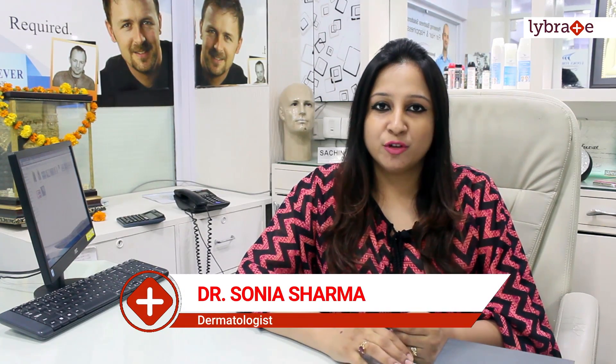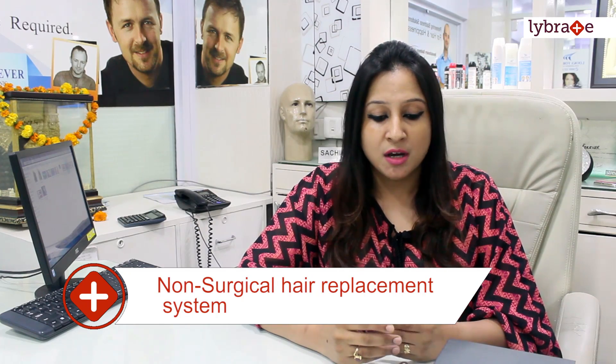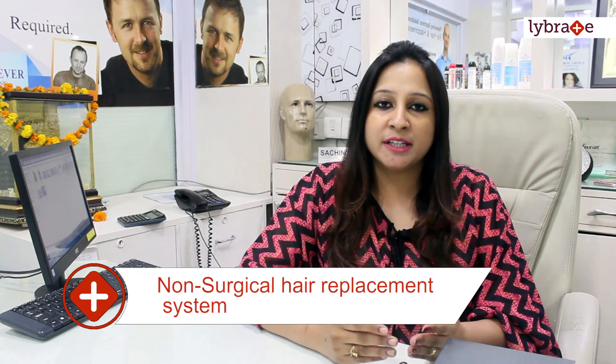Hi, this is Sonia Sharma from Looks Forever. Today I am going to tell you something very good about non-surgical hair replacement systems — something very different from non-surgical hair replacement systems versus transplantation, and for all kinds of hair-related problems.